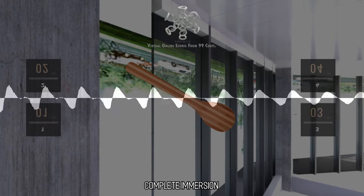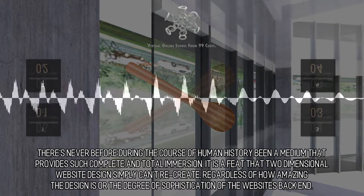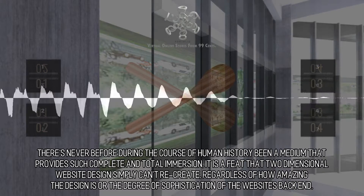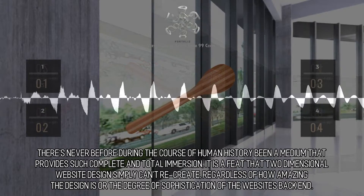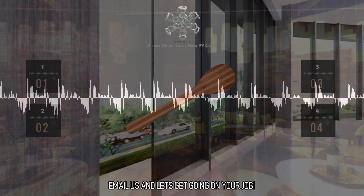Complete immersion. The time for virtual reality is this moment. There's never before during the course of human history been a medium that provides such complete and total immersion. It is a feat that two-dimensional website design simply can't recreate, regardless of how amazing the design is or the degree of sophistication of the website's back end. What exactly are you waiting for? Email us and let's get going on your job.